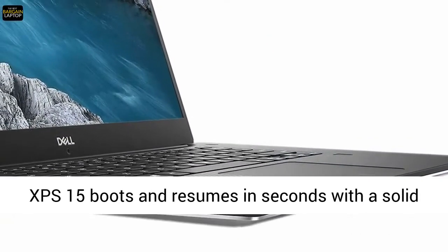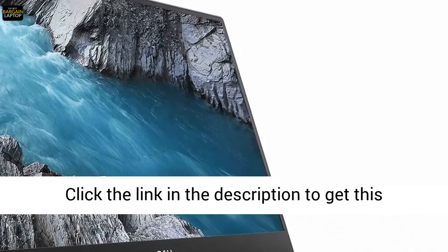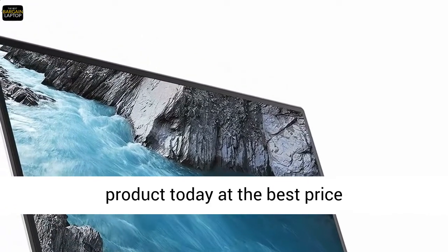The XPS 15 boots and resumes in seconds with a solid-state drive, so you can do more without waiting. Click the link in the description to get this product today at the best price.